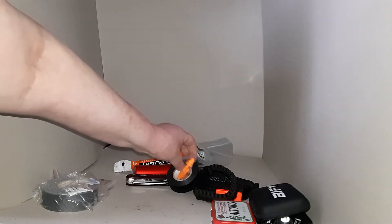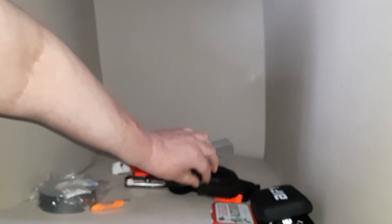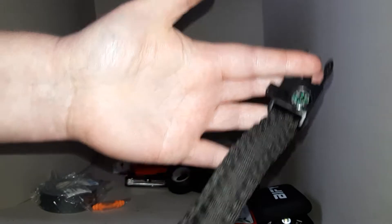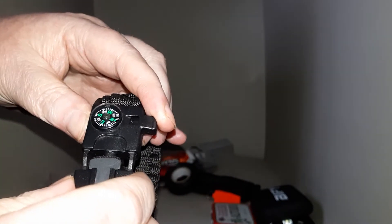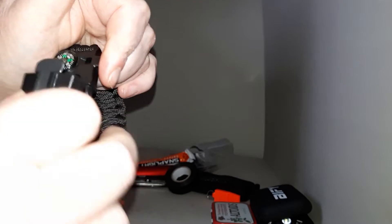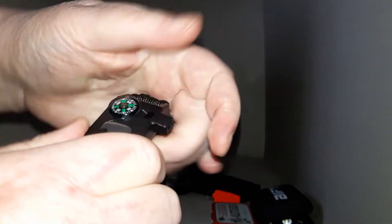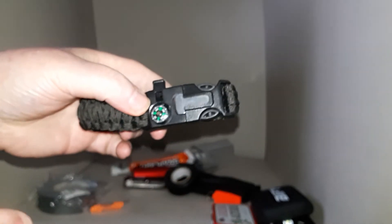I also have some spare batteries that could be used in my radio, and earplugs, a paracord bracelet for extra cordage, an emergency whistle, and a small ferro rod that gives out a reasonable spark. There's a striker you can either pull out or leave in — it doesn't take up much room and just gives me redundancy.